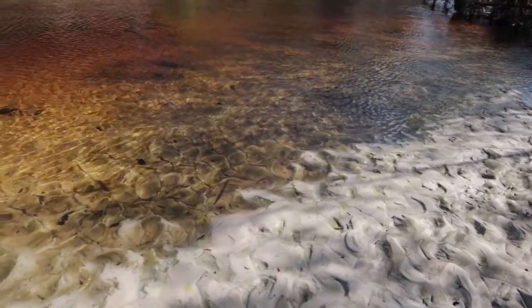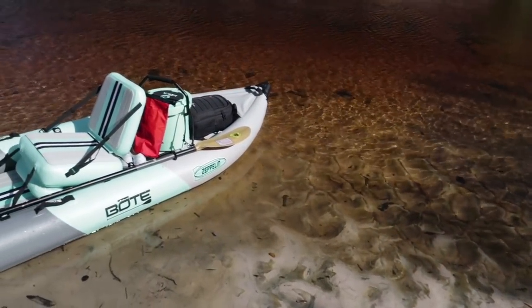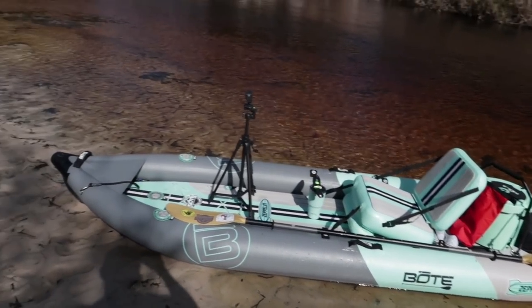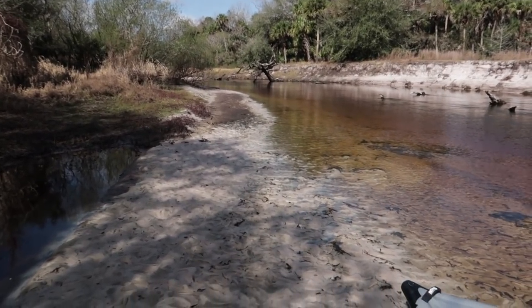I found a little bank here to pull over and talk about the gator and the wildlife. Anytime I'm out here in nature, I do take the wildlife seriously. Today I'm on a river and could come across gators. The people who are hiking and biking today could come across bear, Florida bobcat, panthers, or cougars. So anytime you're out in nature, you have to take it seriously — and I do.